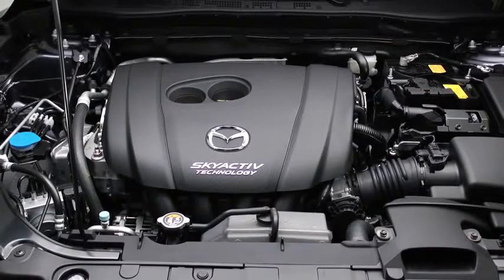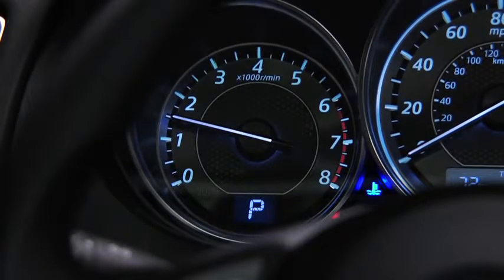After a cold engine start, you may hear an increase in engine sound and see the engine RPM increase on the tachometer for 20 to 30 seconds. This is normal operation.